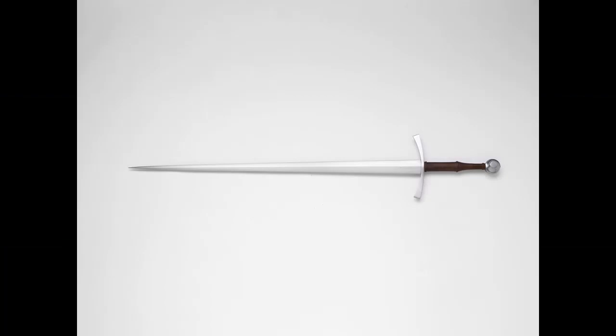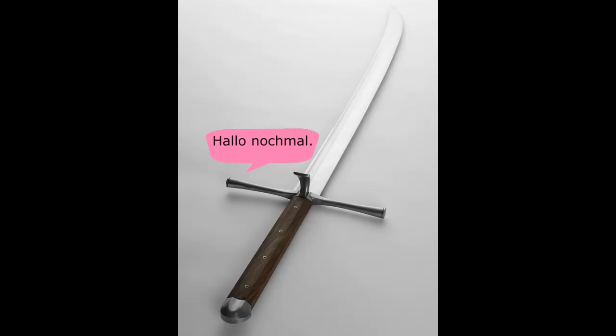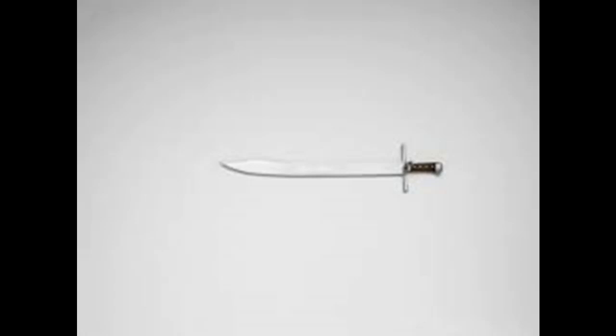We also get into different types — for example, the scimitar, which can be a two-handed weapon or function as an arming sword. The messer also falls into that category. The messer and the scimitar are classified by their shape — they are curved blades. Technically, by modern definitions, they would be considered arming swords based on handle and blade length, but colloquially we wouldn't classify them as arming swords because they don't look like them. Back in the day, a one-handed sword was simply a one-handed sword.